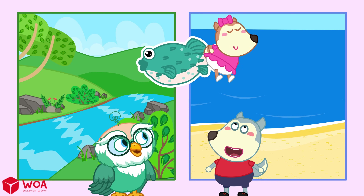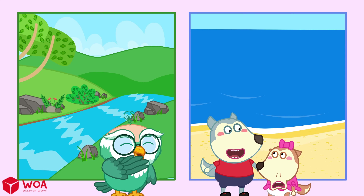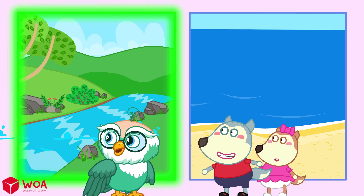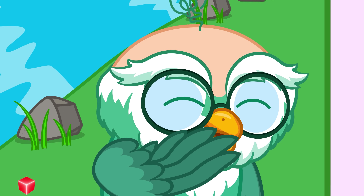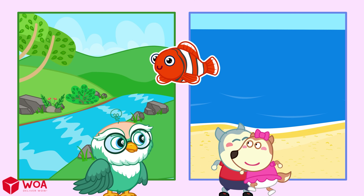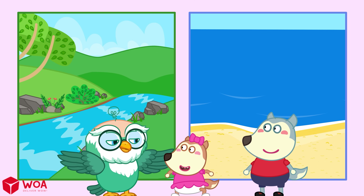Blowfish! Catfish! Dad and I once caught one at the lake! Clownfish! I know this one — it lives in the sea! Well done! I believe you learned some facts about fish today!